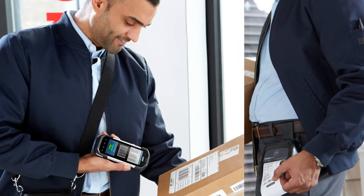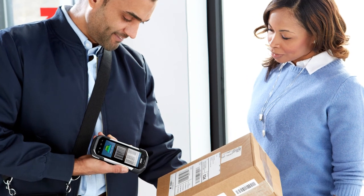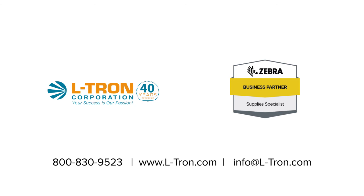Better technology means better efficiency across your transportation and logistics operations. When you're ready to prevent the profits from going outside your warehouse, bring Zebra inside.